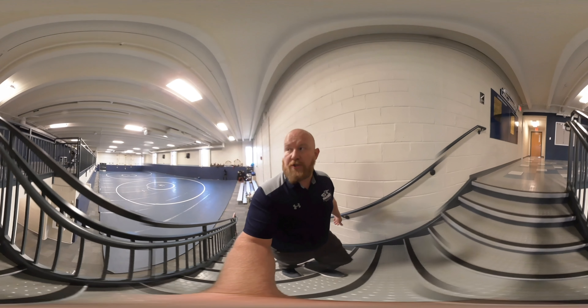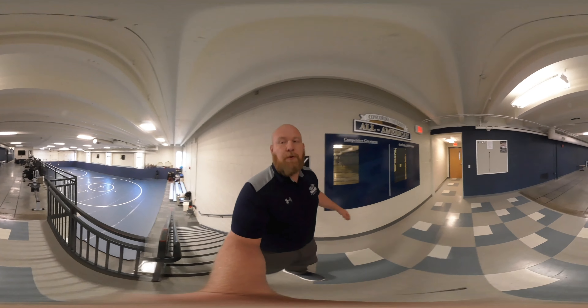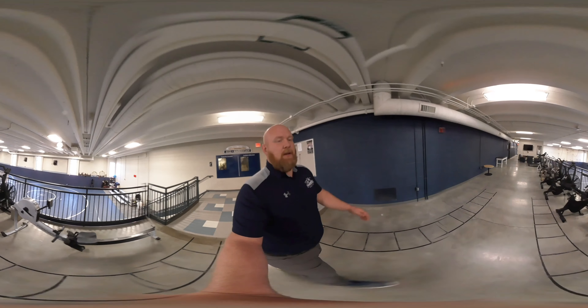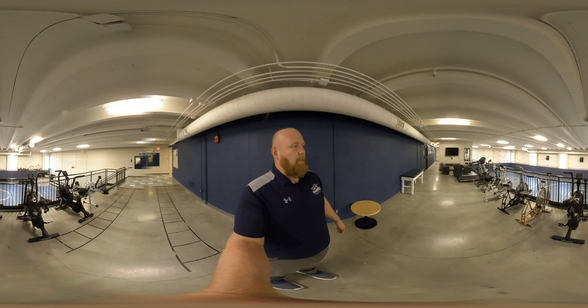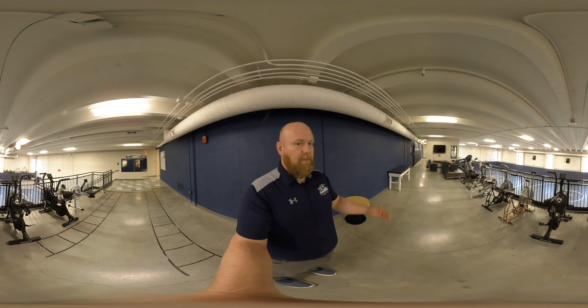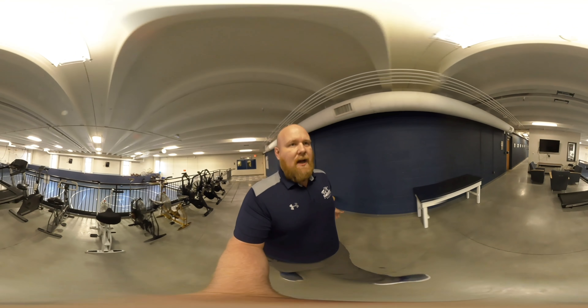Our offices are also in this room overlooking the upper deck. We have two full-time coaches — myself and Coach Tyree Cox. Up here on the upper deck we have stationary bikes, a treadmill, a rowing machine — a lot of options for our guys to get extra work in, get rehab in if they're injured, or just relax by our TV in between classes.